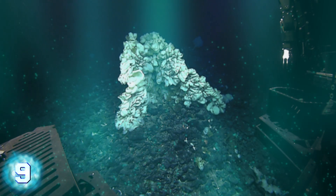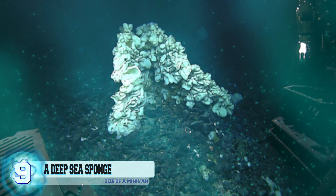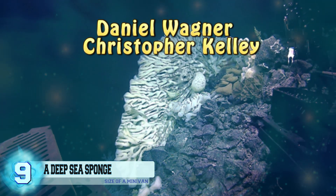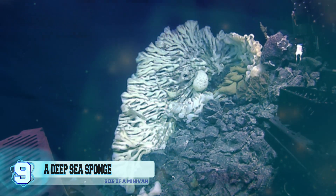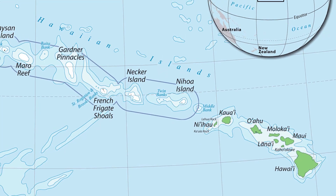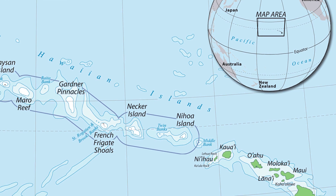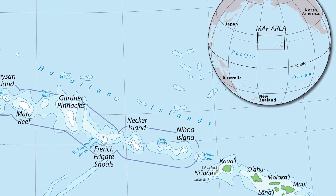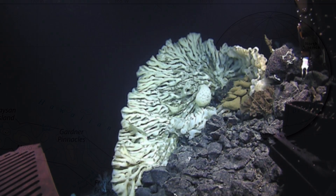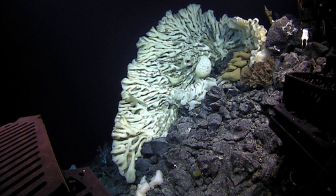Number 9: Deep sea sponge. This sea sponge was found during a month-long expedition that took place from July to August of last year. The two Hawaiian scientists, Daniel Wagner and Christopher Kelly, who discovered it described it as being the size of a minivan. The animal was at a depth of 7,000 feet inside the Papahānaumokuākea Marine National Monument, roughly 140,000 square miles of protected U.S. ocean. The sponge measures roughly 11 feet long, six feet high, and almost five feet in width.